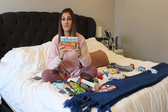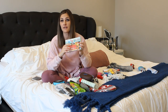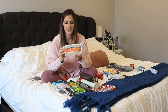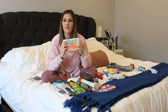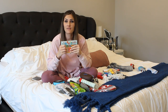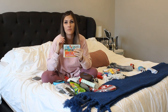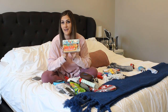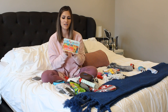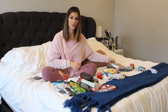I found these in the Target Dollar Spot for $3. They're little magnets — they're actually big, so they're not a choking hazard. He can stick them on the fridge. My sister-in-law had them at her house and he loved them. He played with them the entire time we were there, just sticking and unsticking them from the fridge. So I thought he would be excited to have his own. That one will be a fun stocking stuffer for the one-year-old.